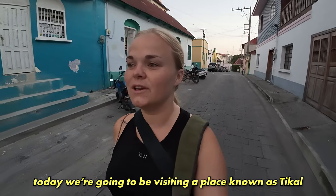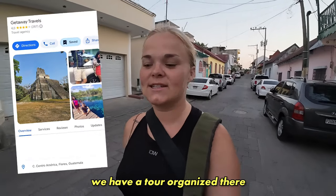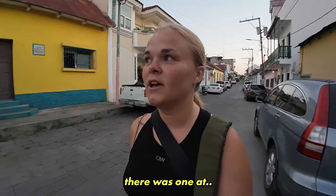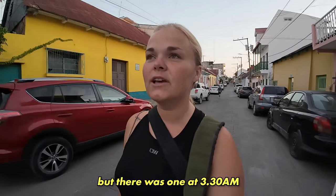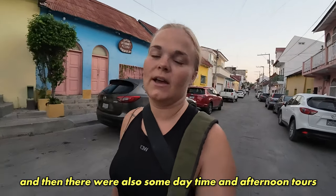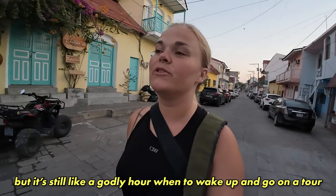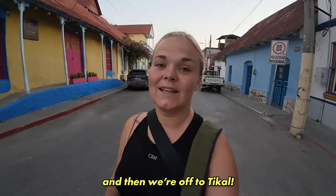Good morning! Today we're going to be visiting Tikal. We have a tour organized — it starts at 6am. There were a few different options: one at 3:30am, one at 4:30am, this one at 6am, and also some daytime and afternoon tours. We decided to go for the 6am — it's still early but at least a godly hour to wake up. We're now walking to where we'll be picked up, and then we're off to Tikal.